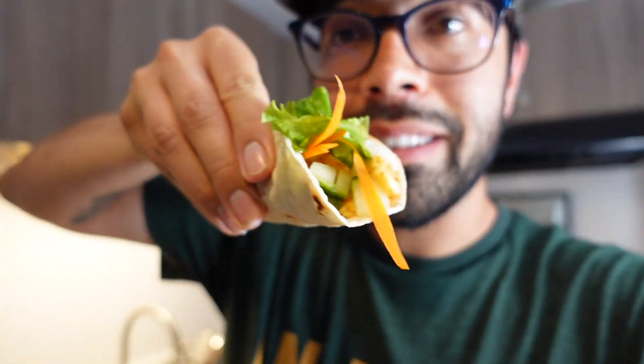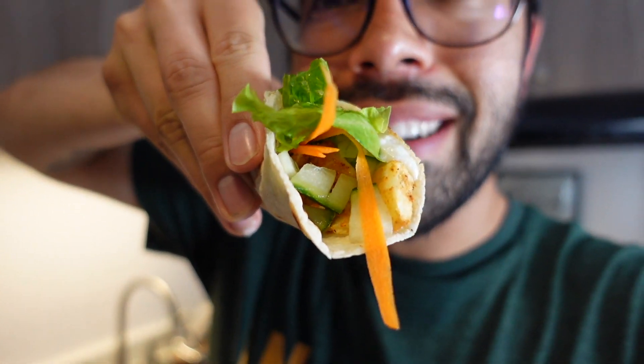These tacos are amazing! My wife killed it — I feel like I'm in the middle of the Mediterranean Sea. They're so good!